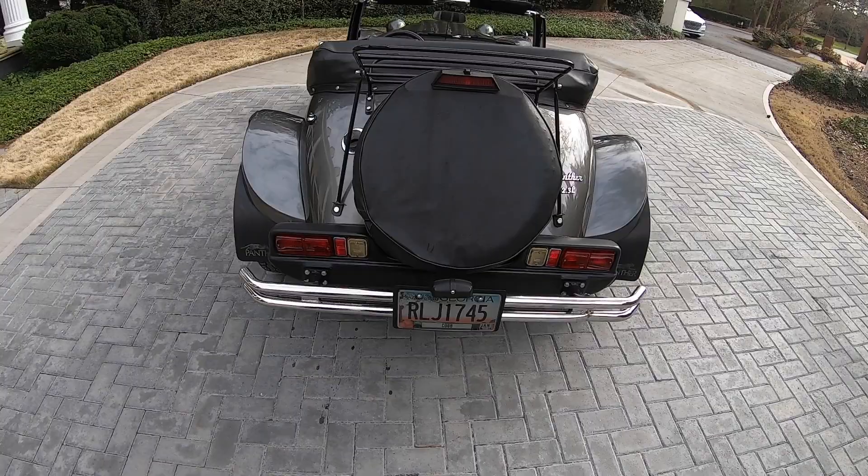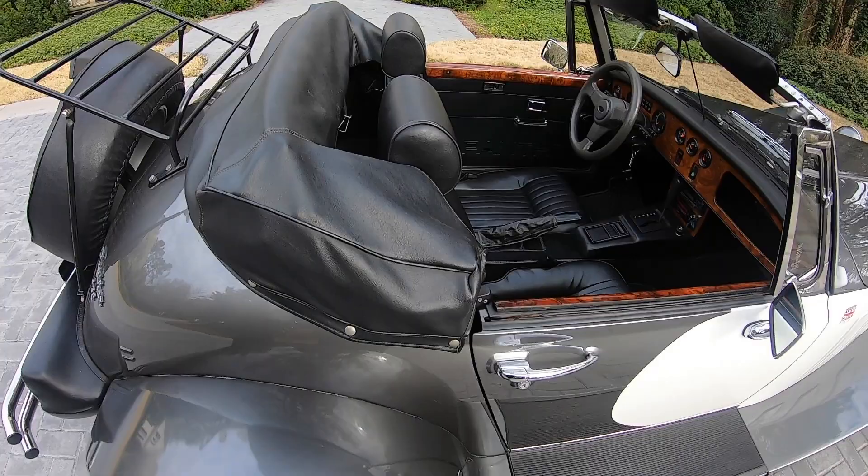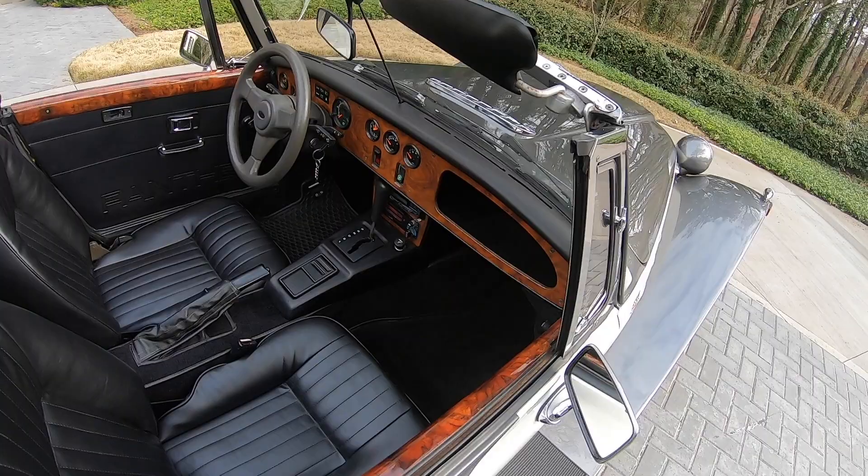It comes with every available amenity including an automatic three-speed transmission, full instrumentation, factory air conditioning which is ice cold, full tinted windows, and an AM/FM CD sound system including a six-disc CD player.